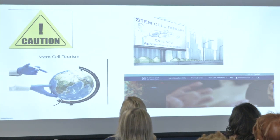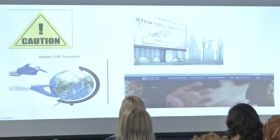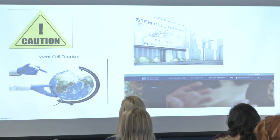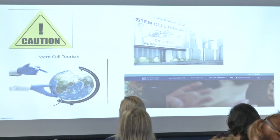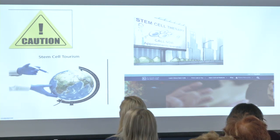A word of caution: the stem cell field is somewhat unregulated, and there is a concept called stem cell tourism — where people travel to various clinics and pay out of pocket for stem cell transplants. Important questions arise: what exactly are they receiving, who is doing it, are they meeting standard criteria, what type of follow-up will occur? While excitement about stem cells is warranted, we have to be careful. The most appropriate approach is within the context of randomized clinical trials so we can continue to learn.